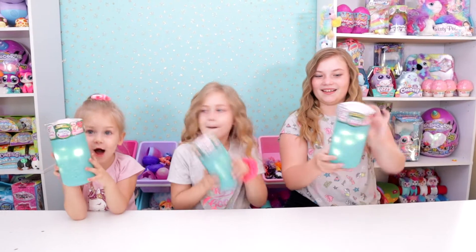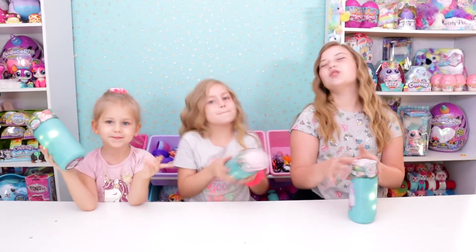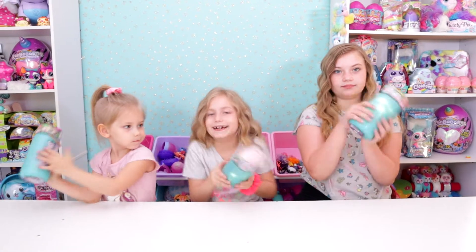They're actually here. We finally found them at the store, so there's 12 you can collect. We have three here today. We cannot find any hacks - they're the same from the outside.